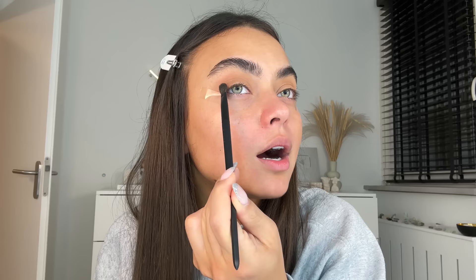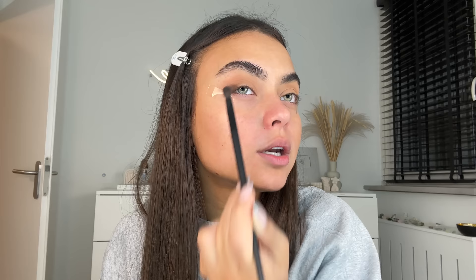Now that we have a nice base color down, I'm going in with a darker color and a smaller brush to pack that on. We're doing a halo eye, which means I'm focusing the darker colors on the outer and inner corners and leaving the middle blank. I'm packing that darker color on the outer corner, then also putting it into the inner corner and blending it up slightly. To soften it up I'm going back with a fluffy blending brush to make sure it looks nicely blended.